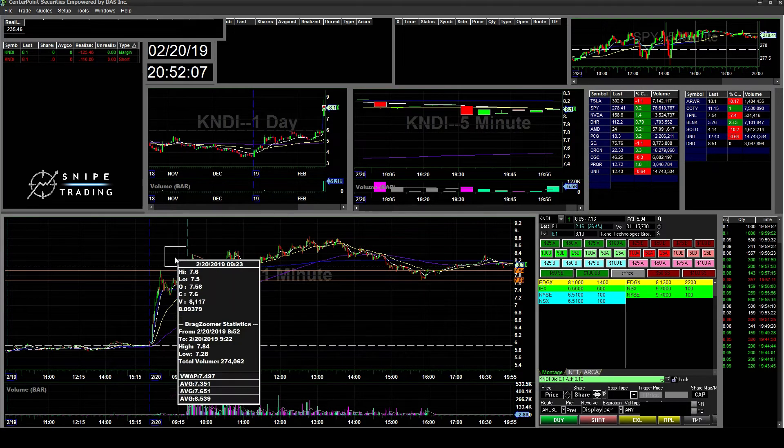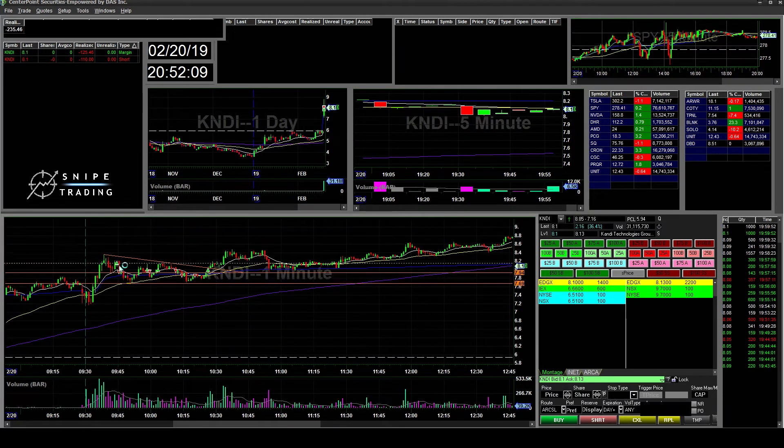I feel like my weakness is playing early mornings. I'm usually better at late-day fades, which I should stick to — or really high-probability setups — and not get into setups too early or predict setups.